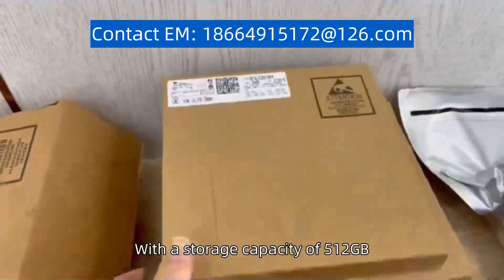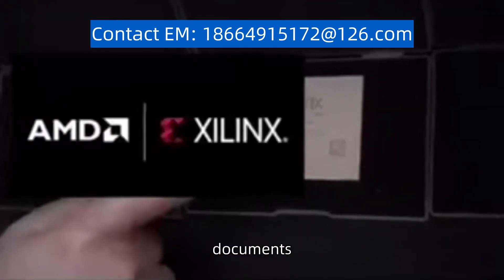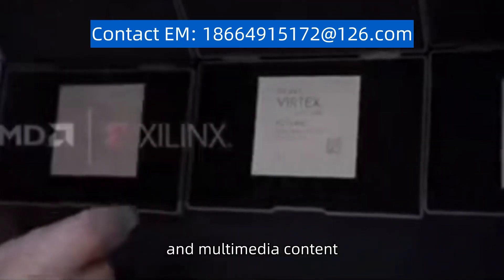With a storage capacity of 512 gigabytes, it offers ample space to store your files, documents, and multimedia content.